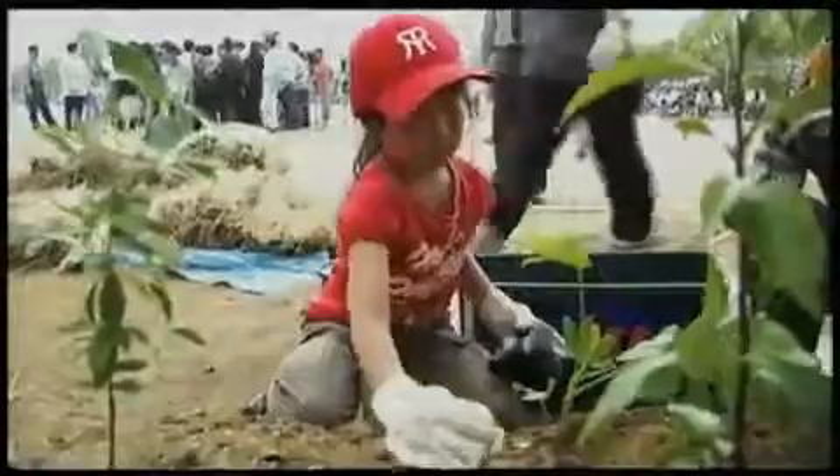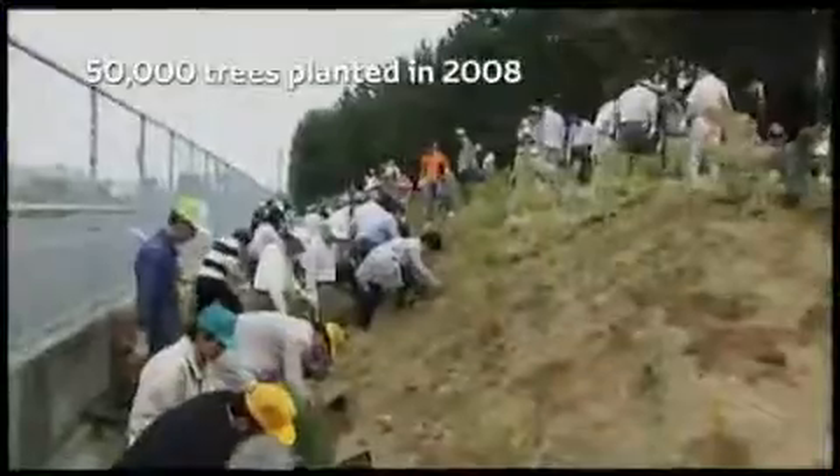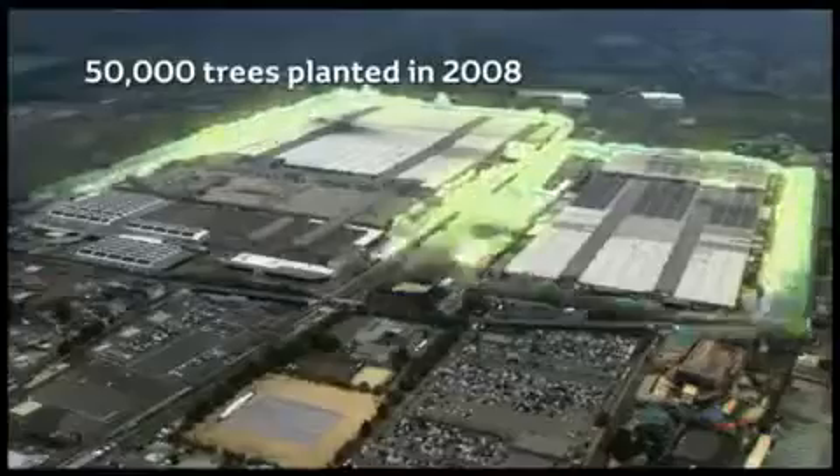In order to further offset CO2 emissions, 50,000 trees were planted at and around the factory in 2008.